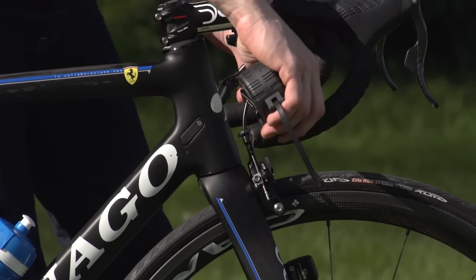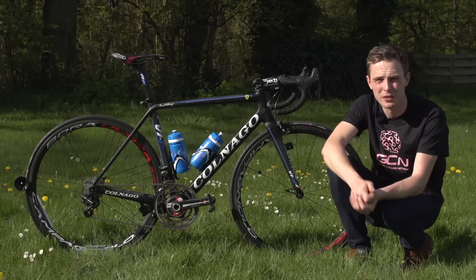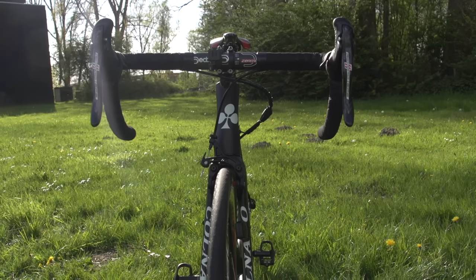That's actually quite narrow, but there are definitely aerodynamic benefits to being narrower at the front, and those benefits are only going to add up over the course of a day's racing, let alone three weeks.